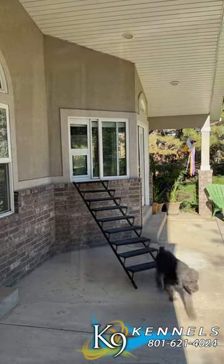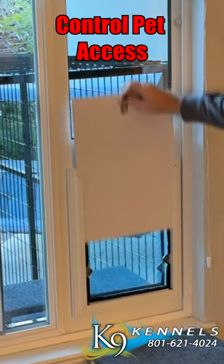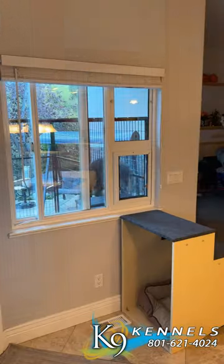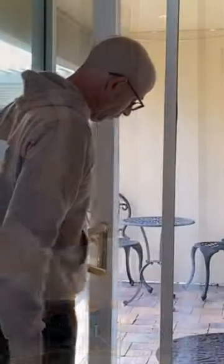Enhanced security with a reliable locking mechanism. Our window and patio dog door sashes feature a robust locking security panel. The reliable locking pin mechanism ensures peace of mind, allowing you to control your pet's access and keep unwanted guests out.